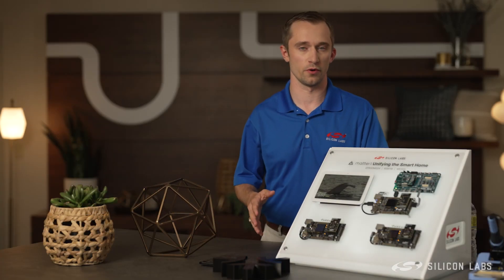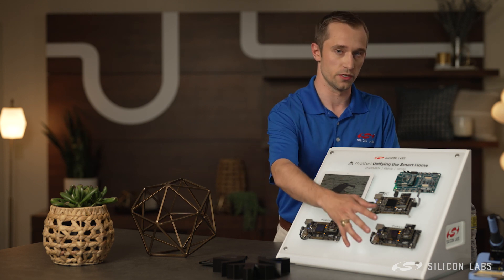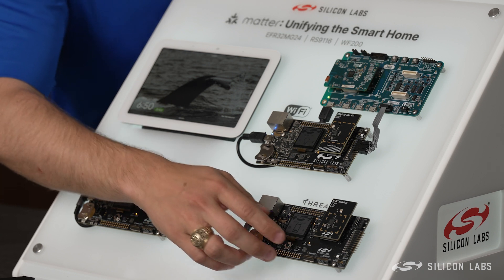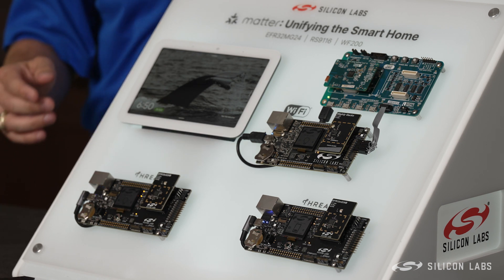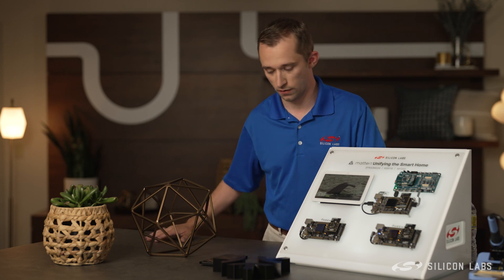We've also added switch support using Multicast, which allows another device commissioned as a light switch to control the lights. So you can see as I press the button on the device, the lights will turn on and off, and this will be represented in the app and on the Nest Hub as well.